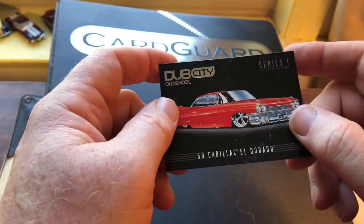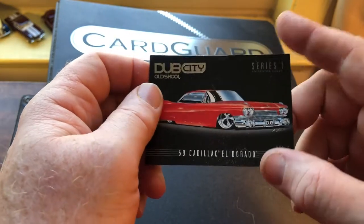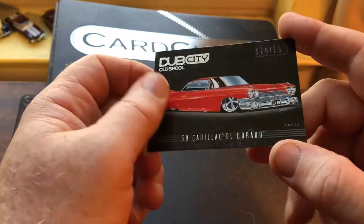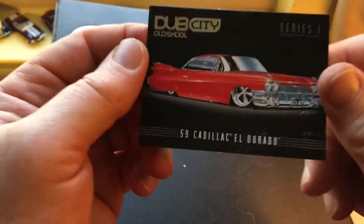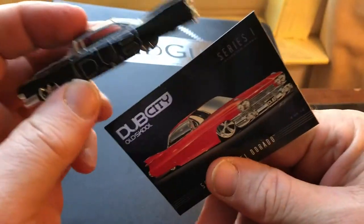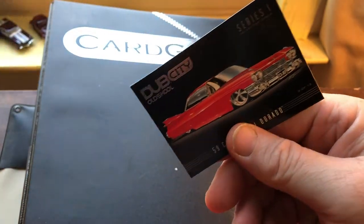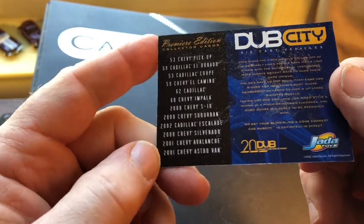Hey guys, this is Joel. My last video was a cracking video, and one of the cars I had was a 59 Cadillac El Dorado with a trading card — the card has a picture of a car, not a picture of that specific car, because this is the car that came out of the package. The back of the card also shows what else comes in that line, and I save these.